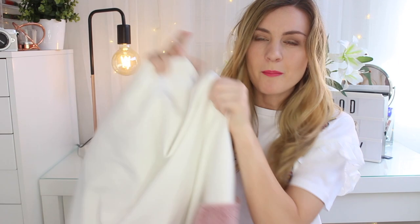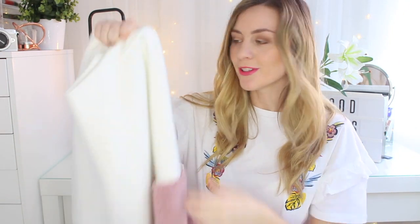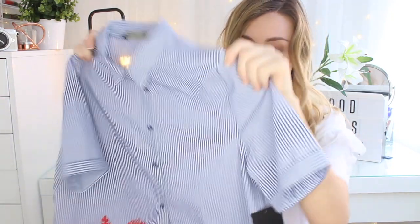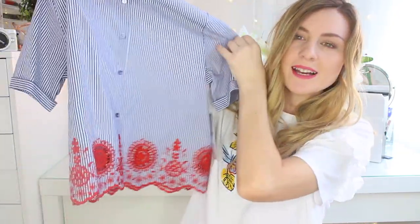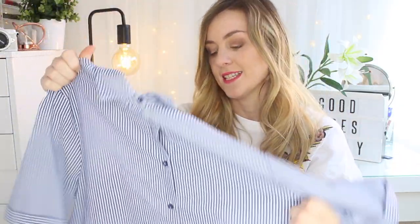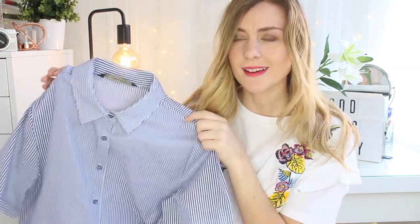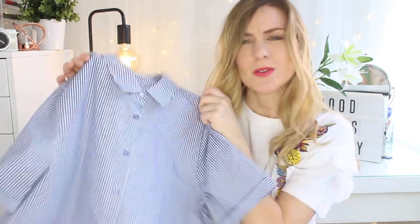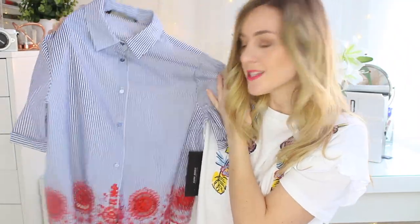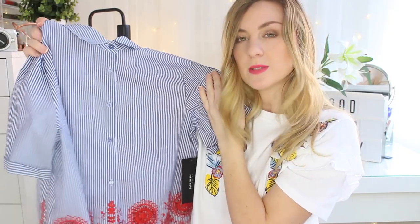Imagine that under a pair of dungarees — I think that would look incredible. The next thing I picked up is another blouse. It's a blue kind of pinstripe blouse, but at the bottom it has a red kind of embroidery pattern. It's really, really pretty. I love anything kind of high neck or with collars. I thought it looked really nice with some denim shorts and sandals for summer. That was £25.99.